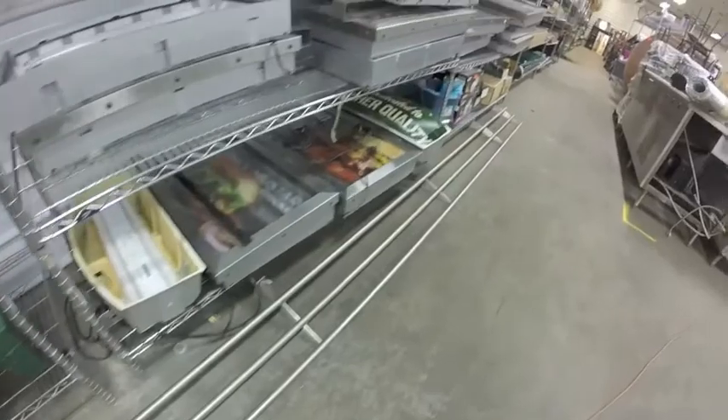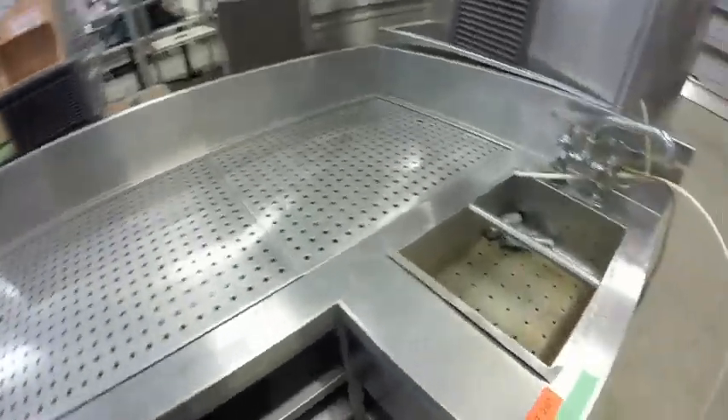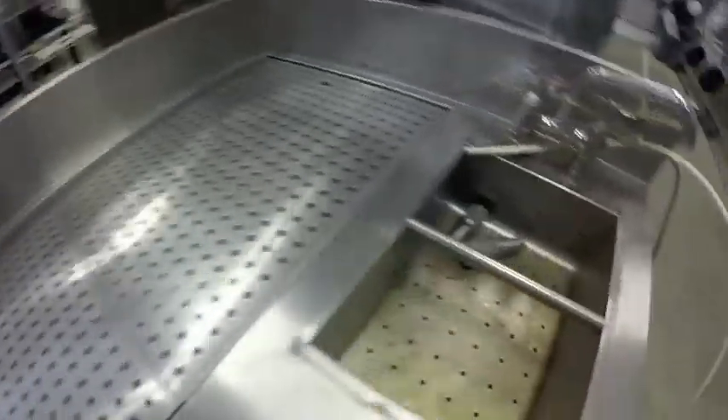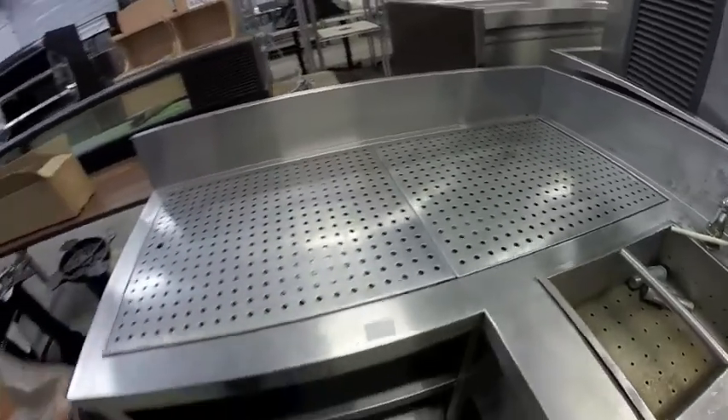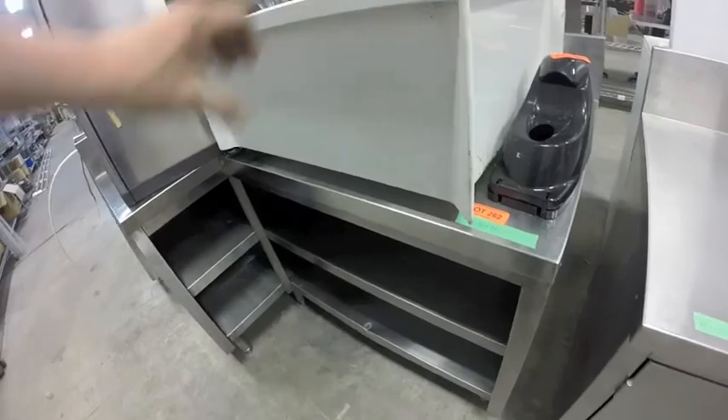Stainless steel table with galvanized bottom. Lot 260 is this really long side rail — could be used as a shelf or many other things. Lot 261 is this stainless steel sink drain — it needs one of the legs, there's a replacement right there.